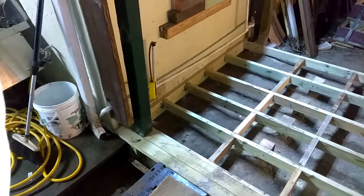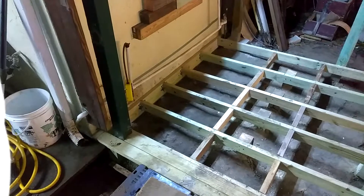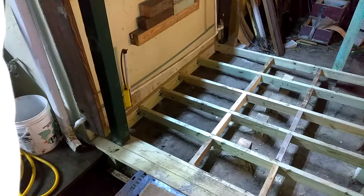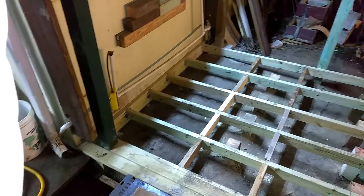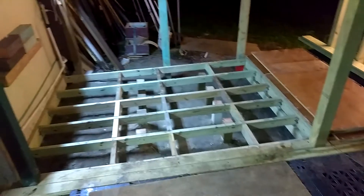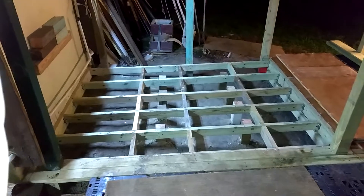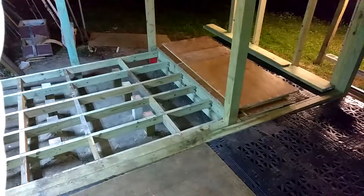Been trying to do this every day when I can, a little time when I can, but working 12 hours a day — what can you do. Just wanted to give you some progress on this situation. I'll be laying these boards down; they're all ready to go.